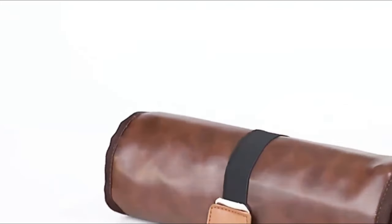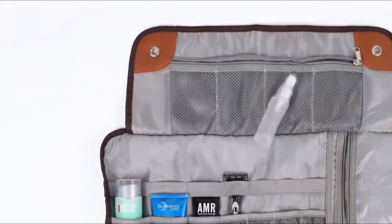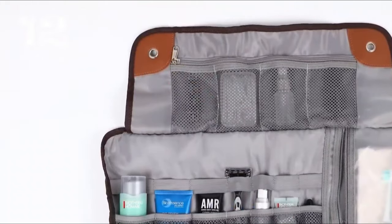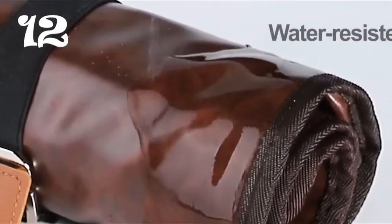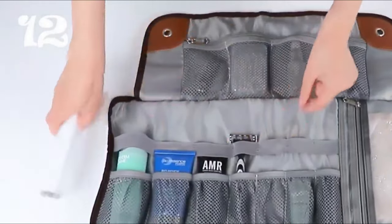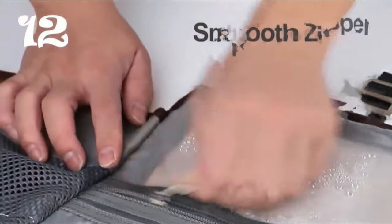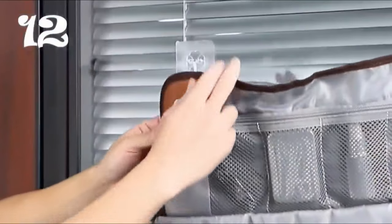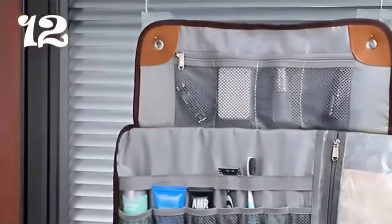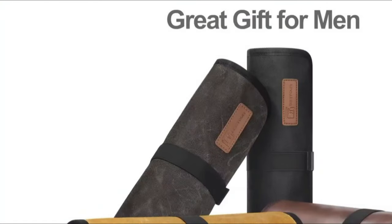Keep your essentials organized with the Travel Essentials Toiletry Bag. This unique toiletry bag features a distinctive roll-up storage design that ensures ample capacity while remaining compact and space-saving, perfect for travel and TSA-friendly for hassle-free security checks. Each compartment is tailored to organize travel-sized toiletries, and the bag's adjustable size lets you customize its capacity based on your needs. Made with waterproof fabric, it features separate compartments for wet and dry items, and with its machine-washable design, it's easy to maintain.